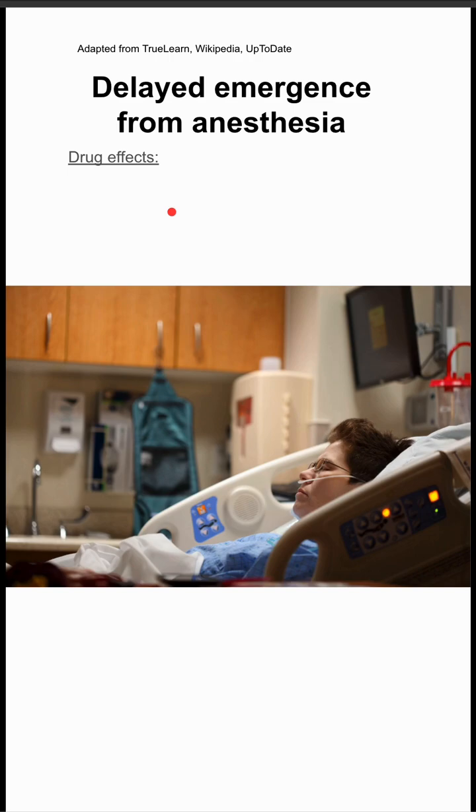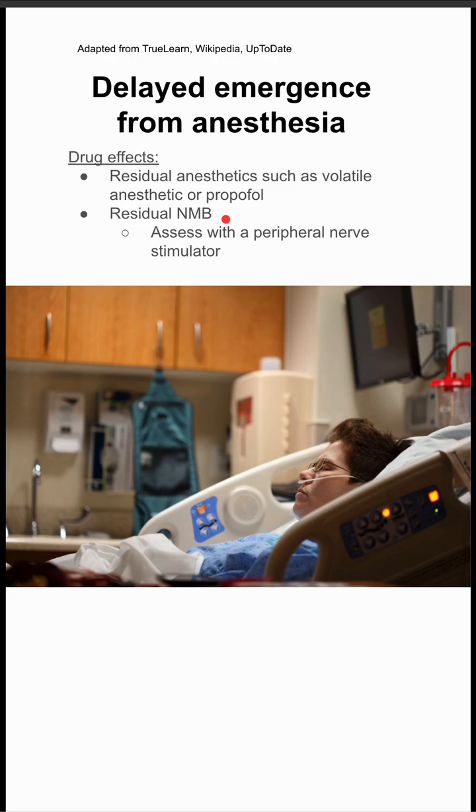There are several things that cause a delayed emergence from anesthesia. The first big category is drug effects. Patients can have residual anesthetics on board, like volatiles or propofol. There could be residual neuromuscular blockade, which you can assess with a peripheral nerve stimulator.